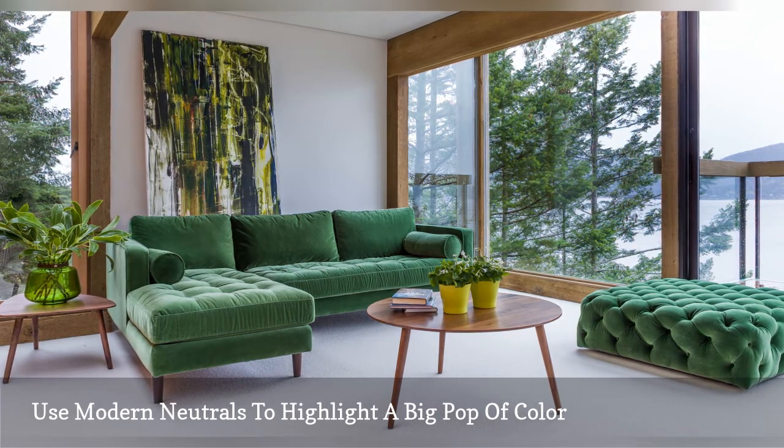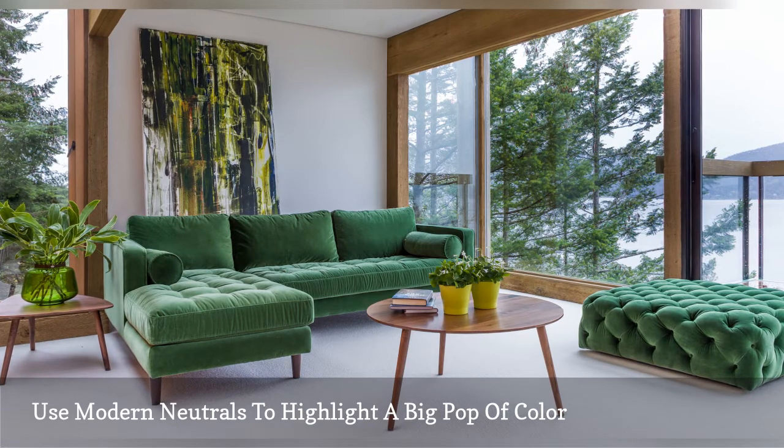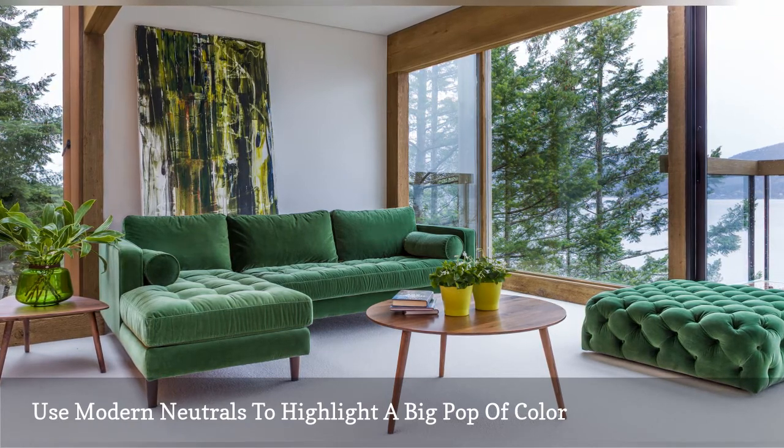Color and mid-century modern design have gone hand-in-hand since the earliest days of the period, when designers like Alexander Girard, Ray and Charles Eames, and Eero Saarinen were the arbiters of interior style and the architects of the mid-century era.